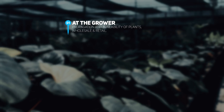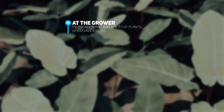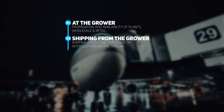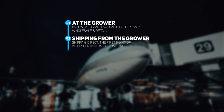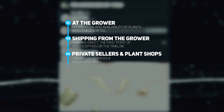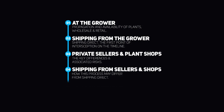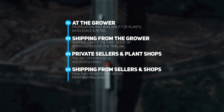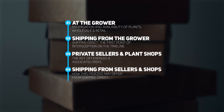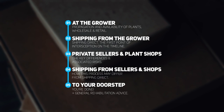First, plants are grown and propagated in growers' nurseries. They're then sold from the grower either retail or wholesale — which is very interesting and we'll cover this. Then there's the shipping process from the grower to yourself or to a shop. Plants are then sold by either private sellers or plant shops. We'll cover a second shipping process separately, as it's slightly different. The last step is the plant reaching your doorstep.